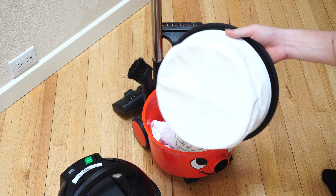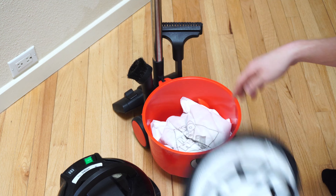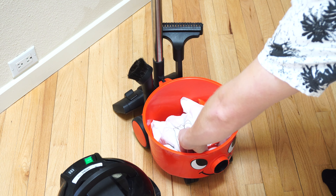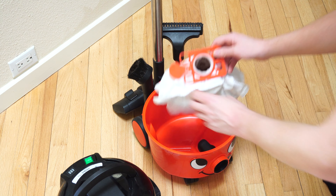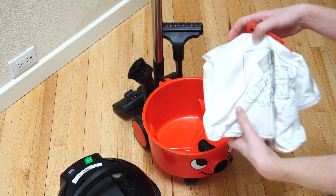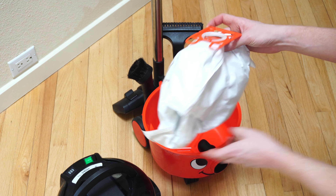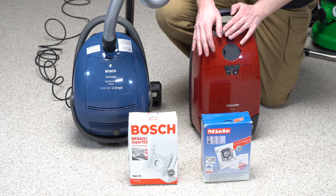Bags are still better as of 2021. That could change 10 or 15 years from now, but I really don't see it changing. They make the vacuum last longer, and they're more economical. Making a vacuum last longer means that you have less waste. A lot of vacuums in one, two, three years you throw away. Most bag vacuums stay around for 10 to 20 years.